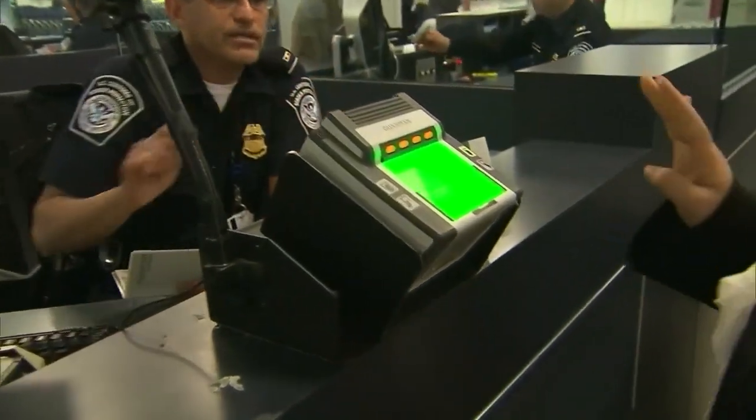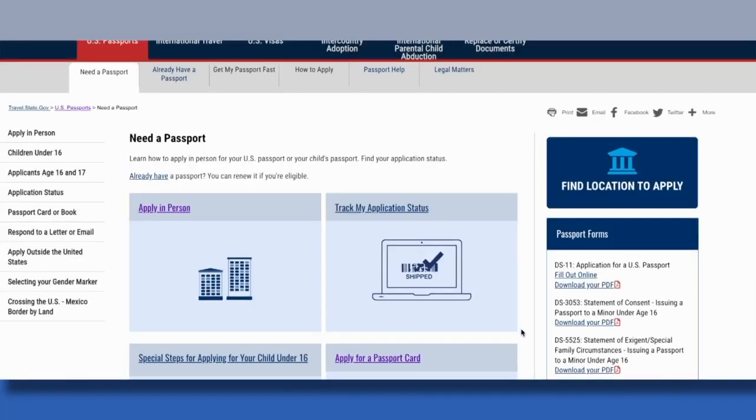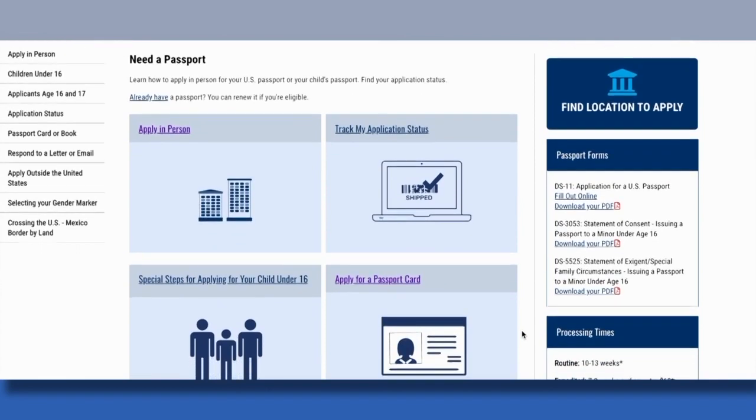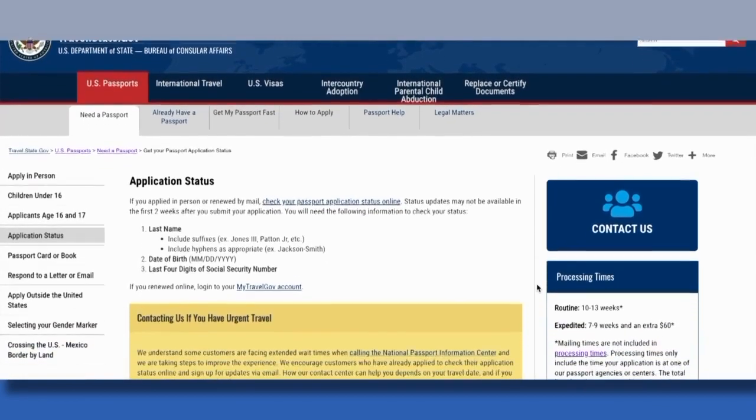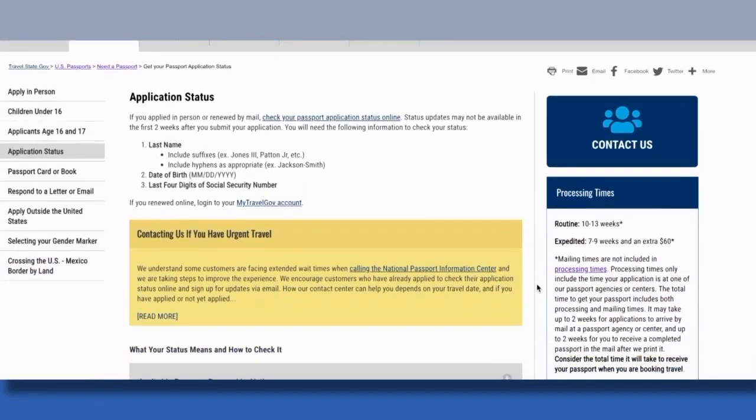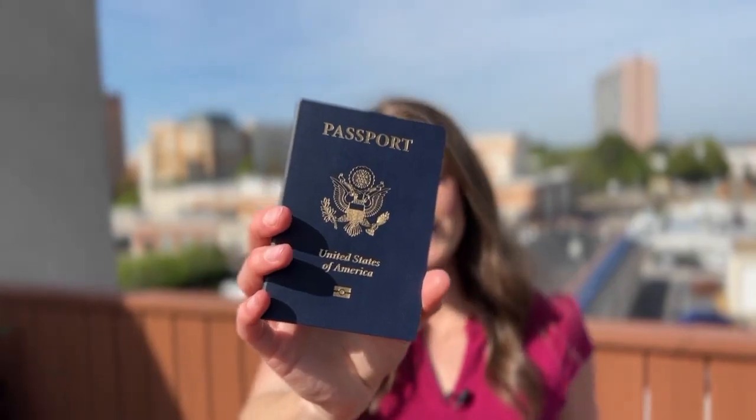Brassler says to check the country's requirements before booking. By the way, if you applied in person or renewed by mail, you can check your application status online, but those results might not be available in the first two weeks. The State Department says they've added more staff to keep up with the uptick, opened satellite offices, and authorized overtime. So I guess now it's time for me to add my name to the pile.